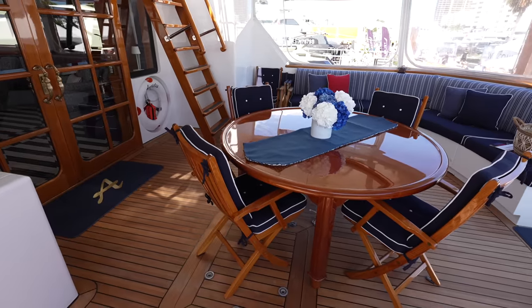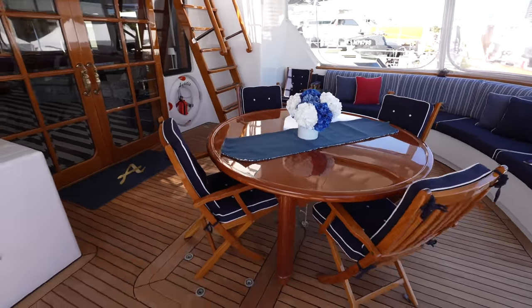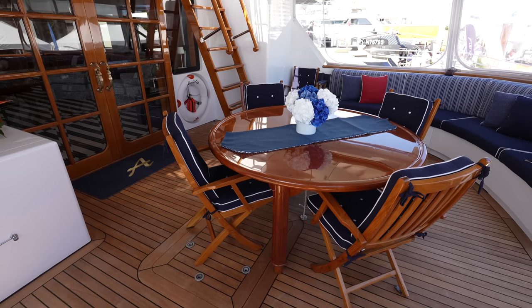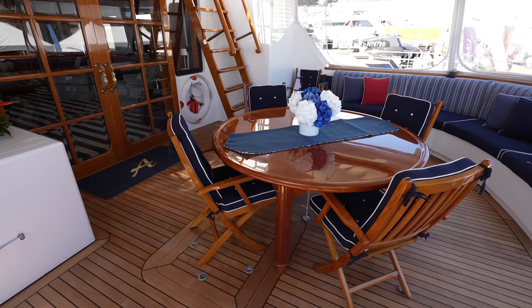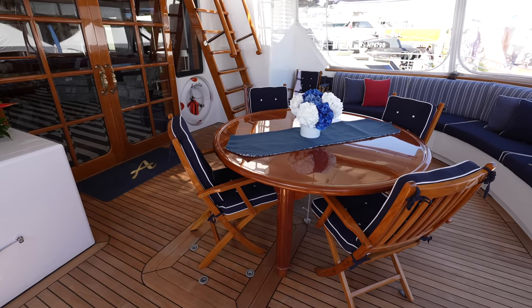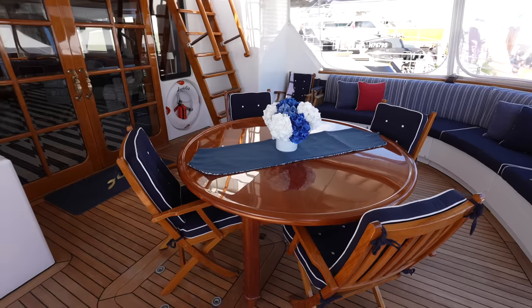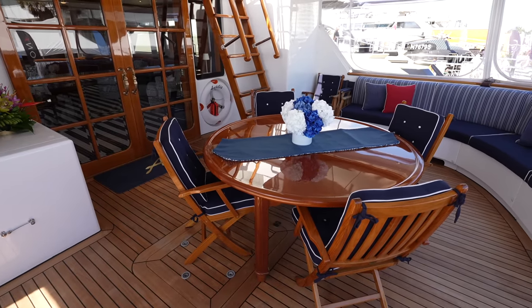This 105-foot super yacht is a Dutch-built super yacht by Holland Yachtbau. It was delivered in 2004 with a refit in 2021. It has an aluminum hull and superstructure, and it's also a very family-oriented yacht. Inside it's extremely elegant and extremely high quality. It definitely has a classic feel to it with that Dutch-built pedigree.